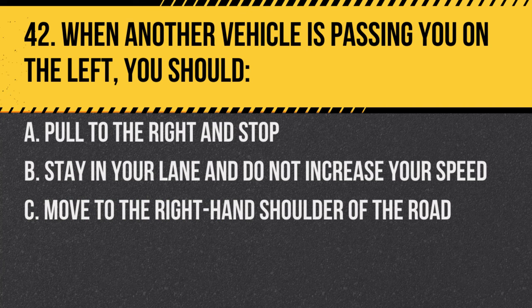Question 42. When another vehicle is passing you on the left, you should: A. Pull to the right and stop. B. Stay in your lane and do not increase your speed. C. Move to the right-hand shoulder of the road. Answer: B. Stay in your lane and do not increase your speed. This helps the other driver pass safely.